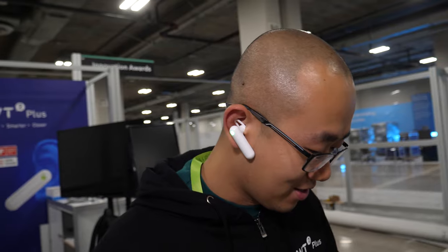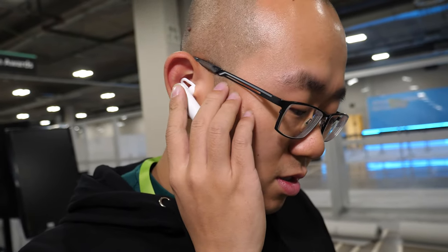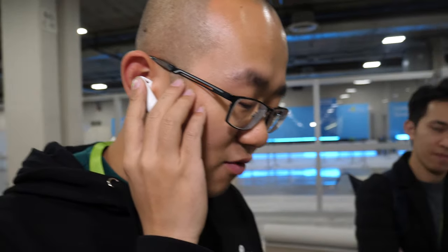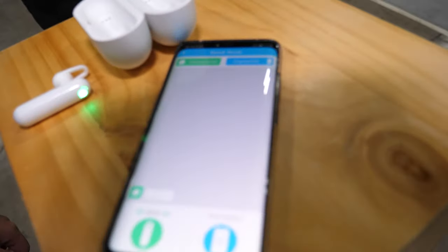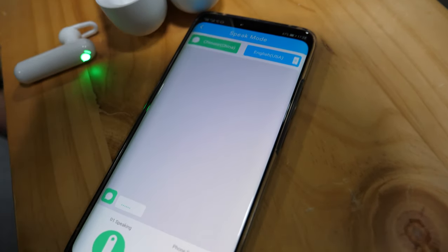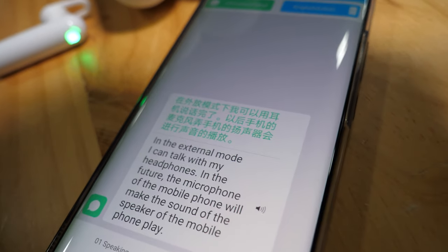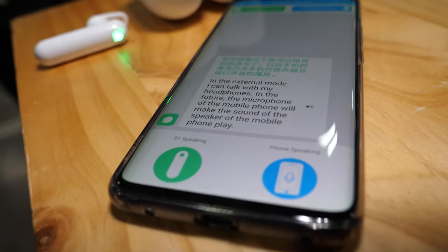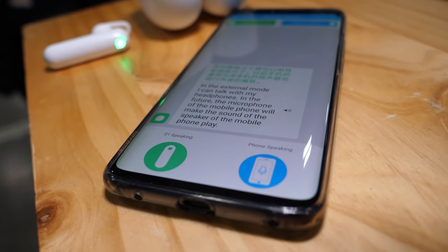Can you say that sentence in Chinese? Yeah. What you just said? Okay, yeah. So in the external mode, I can talk with my headphones. In this mode, the microphone of the mobile phone captures the voice and plays the translation through the speaker on the phone. That's perfect. Thank you — I totally understand what you said now. Cool.